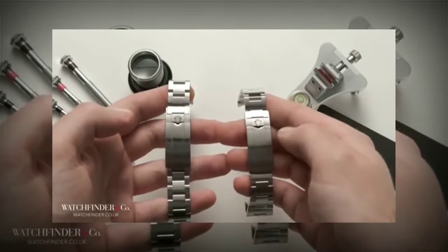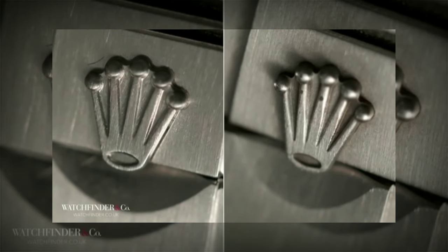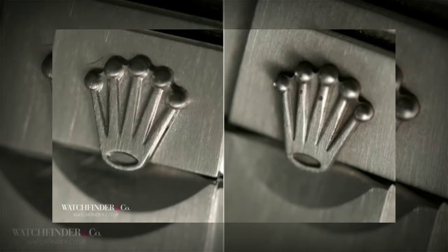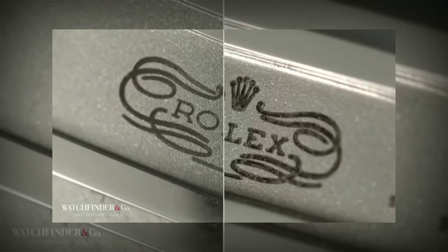The bracelets tell a similar story, with the links and the clasp being very, very close to each other. Really the biggest tell are the tolerances on the screws, which don't sit as flush on the fake, and the text engraved on the clasps isn't as neat on the fake.